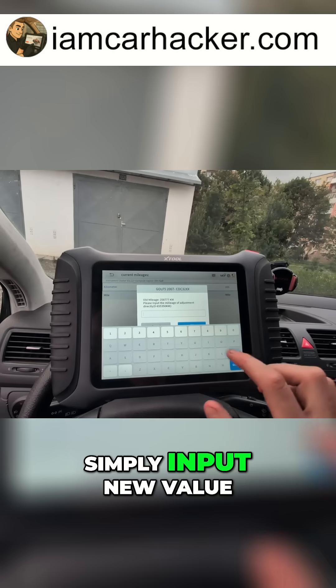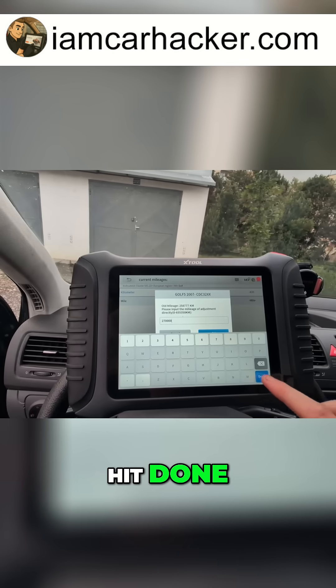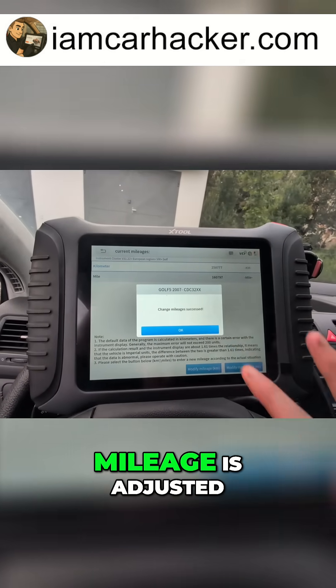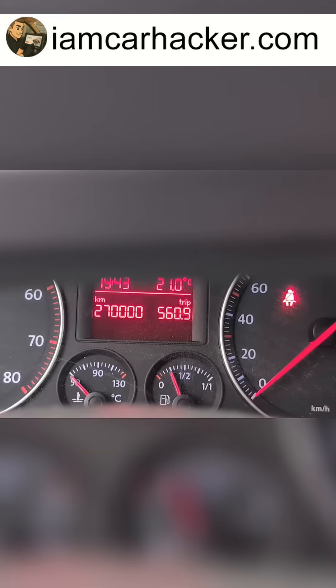I can simply input a new value — for example, let's try 270,000 — and hit done. I haven't saved it yet, so we are still on the original value. Confirm — and the mileage is now adjusted. I was curious, so I tried the same thing on my Passat.